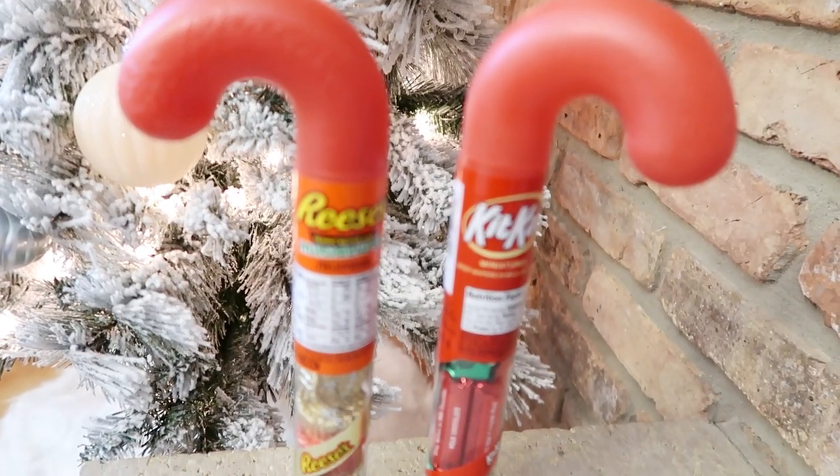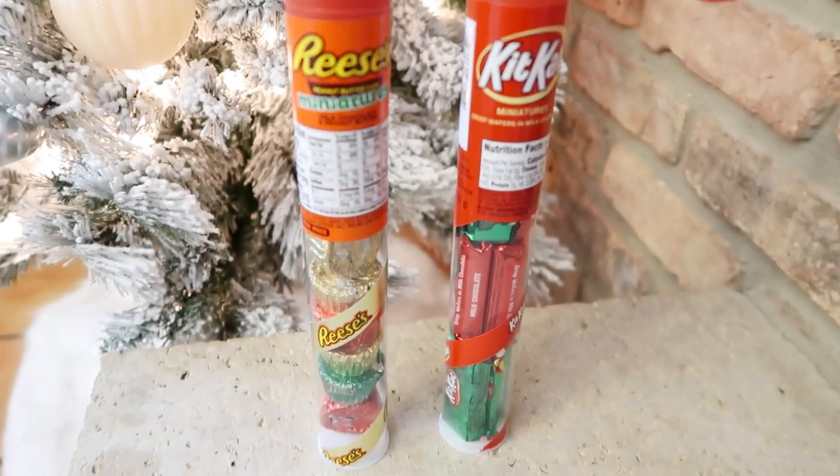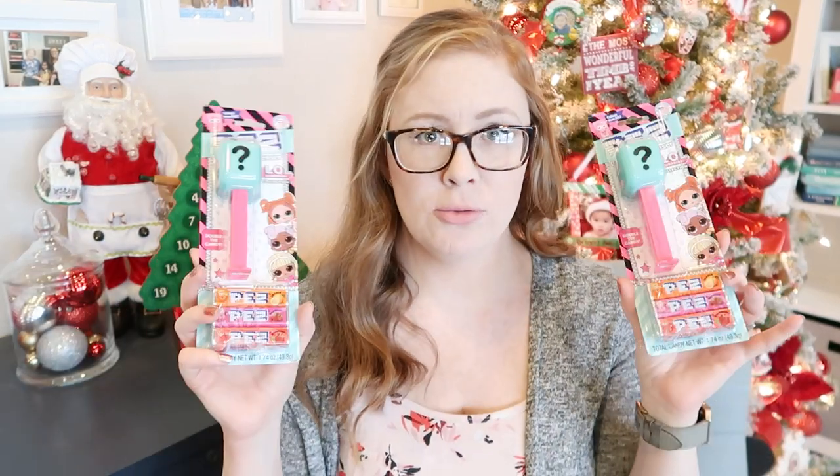Let's start with candy. We don't like to do a ton of candy in our kids' stockings — I feel like we're still eating through all the Halloween candy. It never ends, but I don't think a stocking is complete without candy. These items were bought at Target. We always do the little candy cane full of candy. Our three-year-old loves Reese's, so she got those, and our five-year-old loves Kit Kats. They received Pez dispensers a year or two ago and still love them, but it's really hard to find the Pez refills.